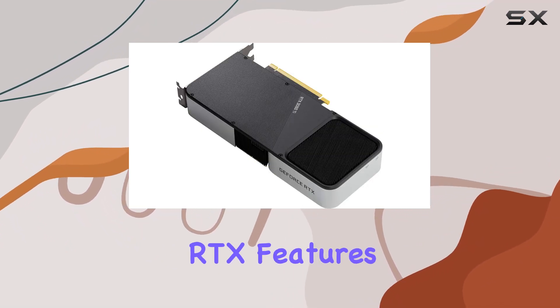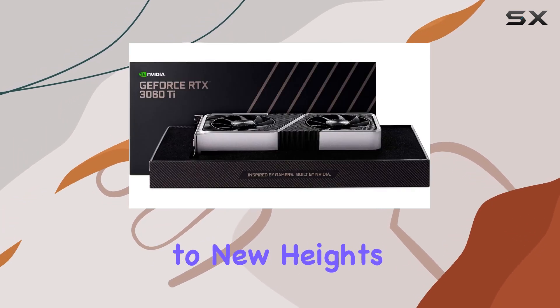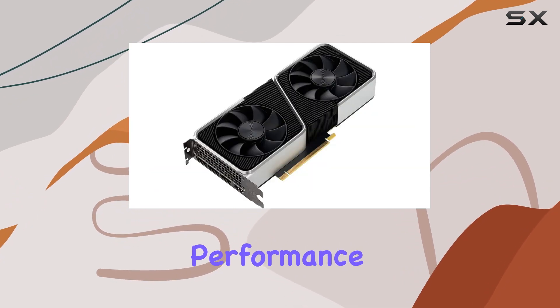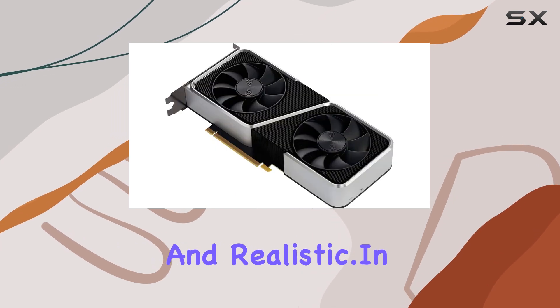NVIDIA's RTX features bring ray tracing and AI-enhanced graphics to the forefront, elevating your gaming experience to new heights. From lifelike lighting and reflections to AI-driven performance optimizations, every moment feels more immersive and realistic.